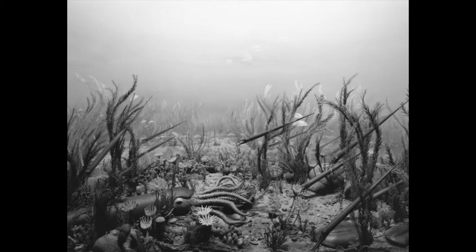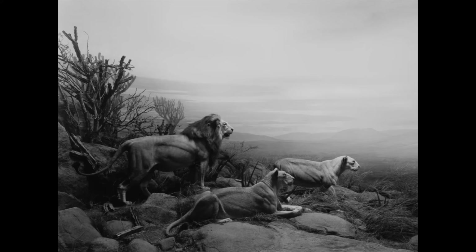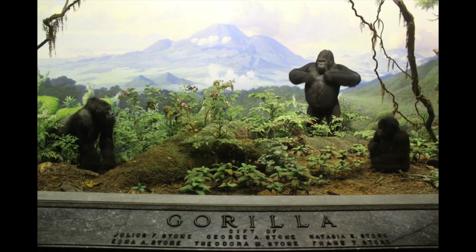Hiroshi Sugimoto is best known for his black and white photographs of particular subjects. I think some of his best displays are through a series entitled Dioramas. This series of photographs started in 1974 upon his first arrival in New York, where he did the average tourist thing and visited the American Museum of Natural History, where he observed the animal diorama exhibits.